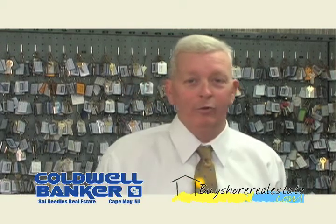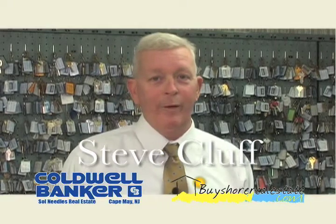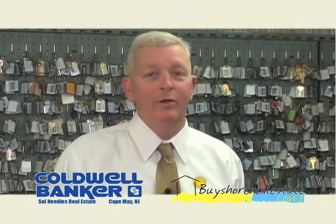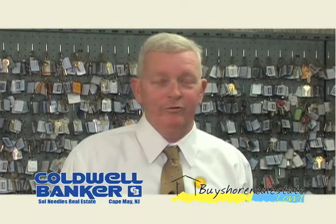Hi, I'm Steve Clough with Cobble Banker Soul Needles. I've been here for the last nine years and I'd be more than happy to help you in all your real estate needs. I'm a Cape May native, so please call with any questions. Thank you.